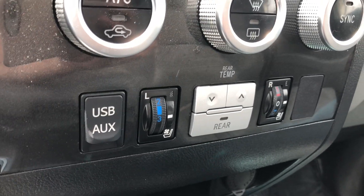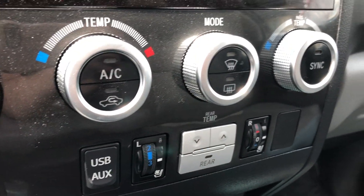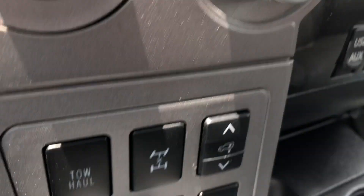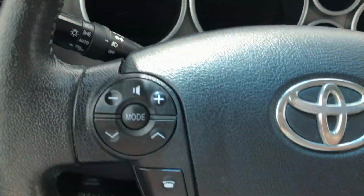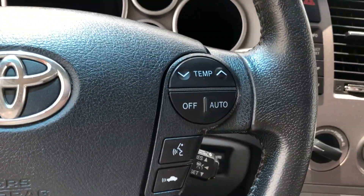Heated and ventilated bucket seats, USB auxiliary inputs, dual climate control, four wheel drive trailering, and drive condition settings. The beautiful steering wheel features cruise control settings as well as hands-free calling and audio.